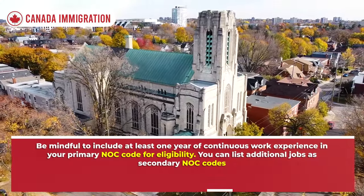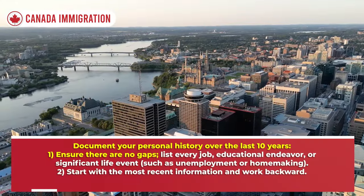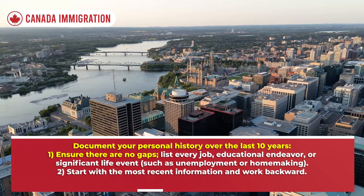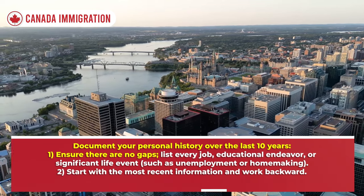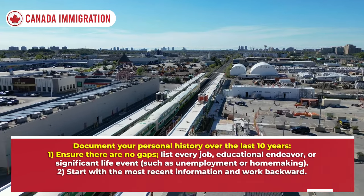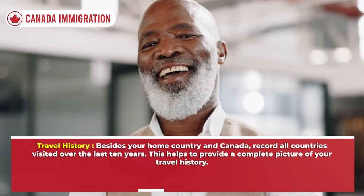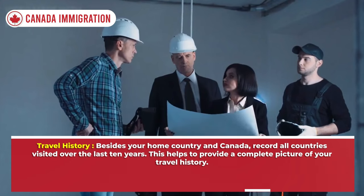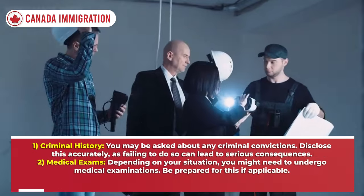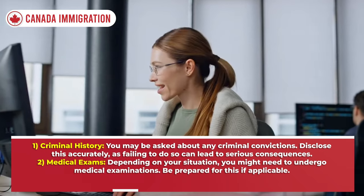For personal history, document your activities over the last 10 years. Ensure there are no gaps — list every job, educational endeavor, or significant life event such as unemployment or homemaking, starting with the most recent information and working backward. For travel history, besides your home country and Canada, record all countries visited over the last 10 years to provide a complete picture of your travel history.